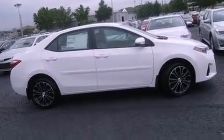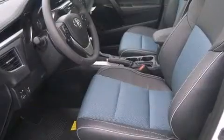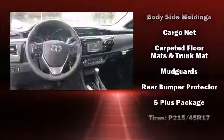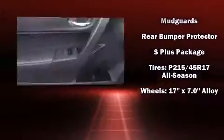Toyota ensures the safety and security of its passengers with equipment such as dual front-impact airbags with occupant-sensing airbag, head curtain airbags, traction control, anti-whiplash front head restraints, ignition disabling, and four-wheel disc brakes with ABS. Brake Assist technology provides extra pressure when applying the brakes.